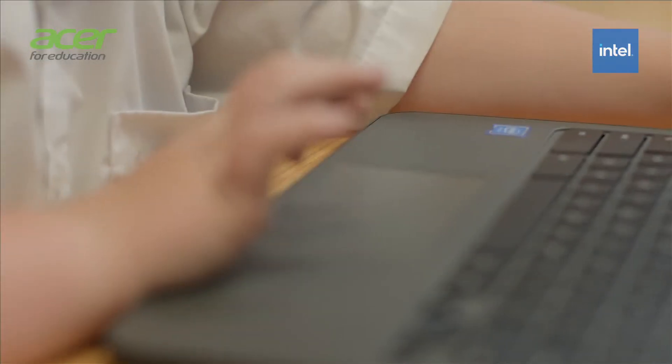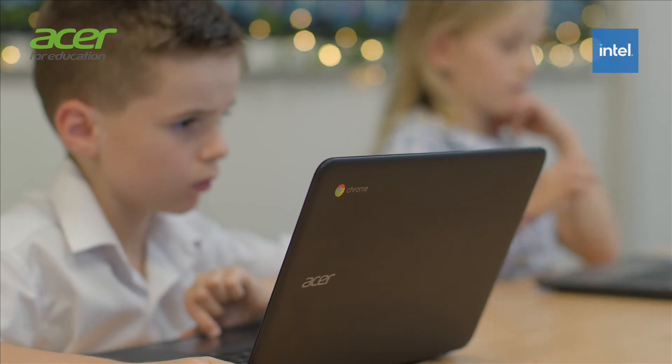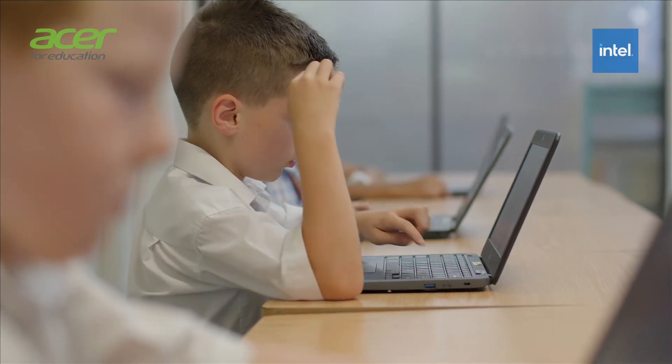My favourite features of the laptops are the design and construction of the computer. It allows them to be manoeuvred by the kids and take knocks and falls, which will happen with students.